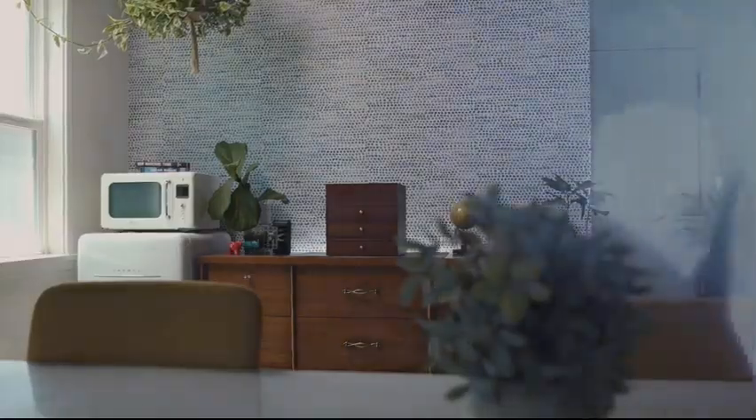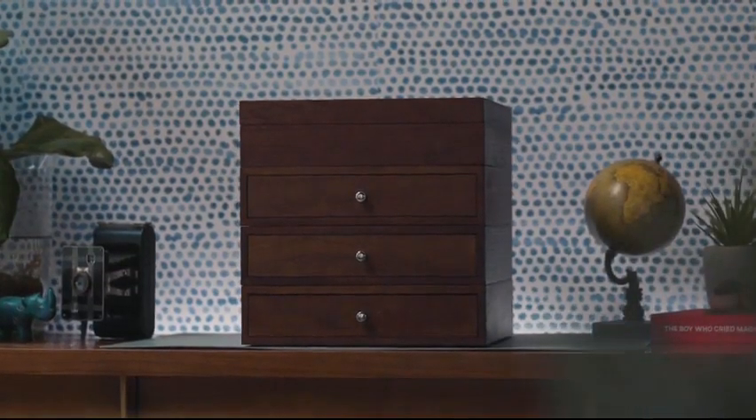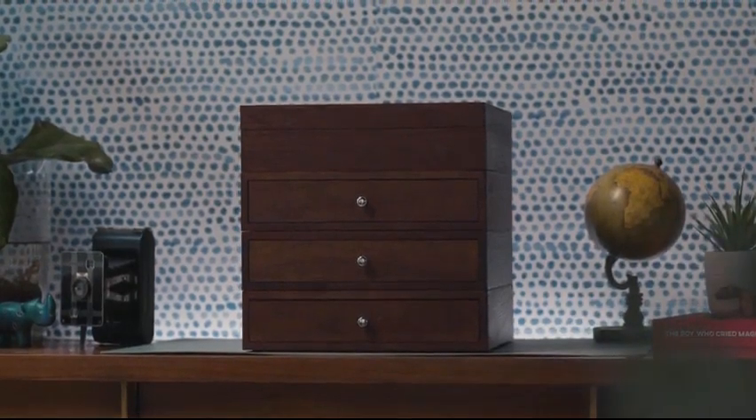That's why we are thrilled to introduce Velo, a modular display and storage case that has been designed from the ground up with collectors in mind.